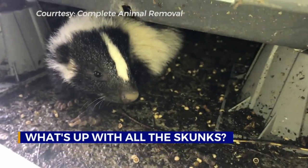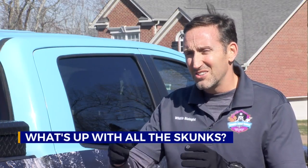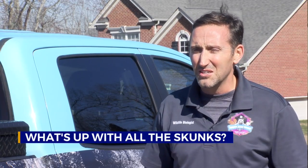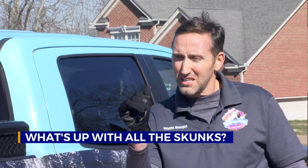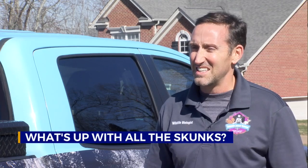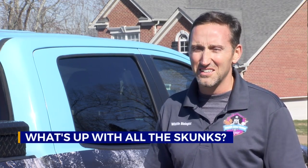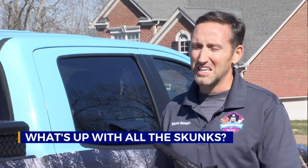And they can even claw their way into your A.C. ductwork. I've gone into the crawl space, army crawled in, saw a hole this big in the A.C. ductwork, and then two beady eyes looking at me, and I saw that stripe. I said, okay, that's a skunk. And that homeowner was not happy because when it's sprayed in there, it goes through the entire house.